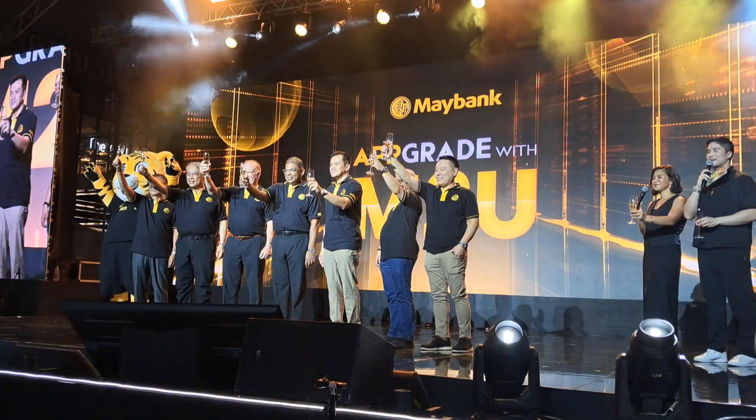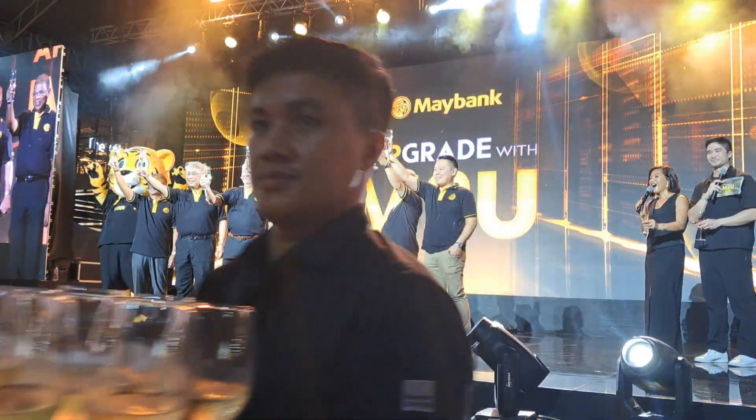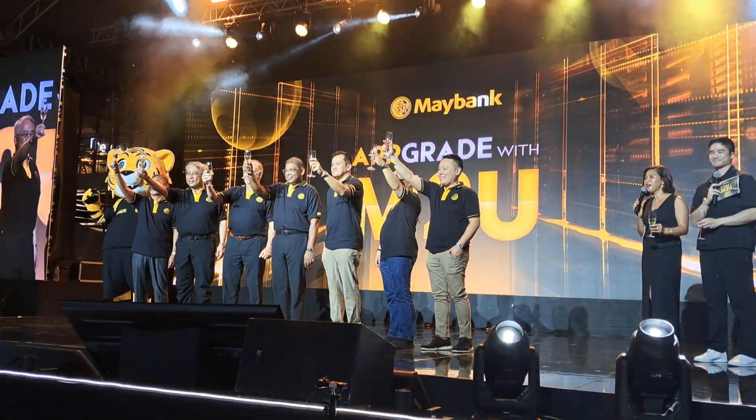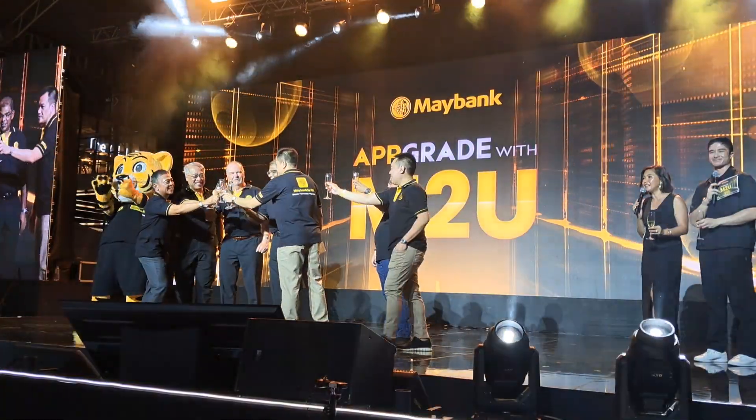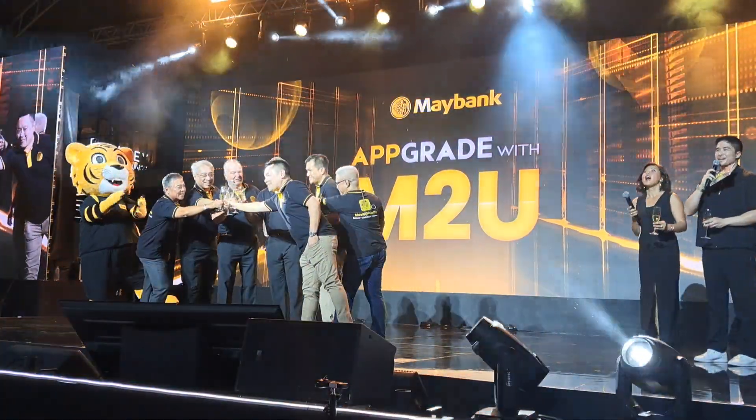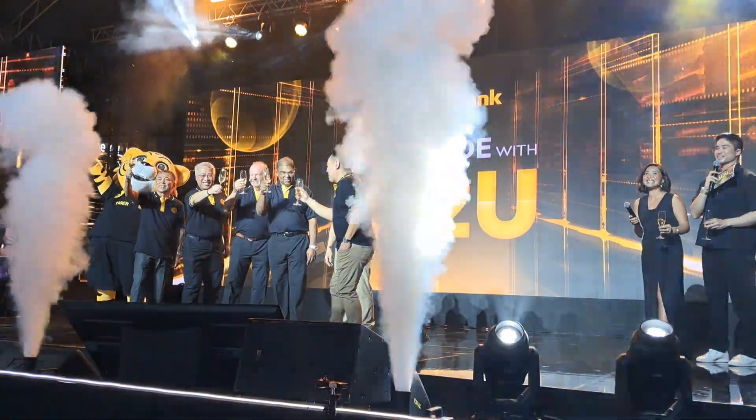Congratulations, Maybank Philippines! All right, on a count of three, let's say congratulations Maybank — one, two, three! Congratulations, Maybank!